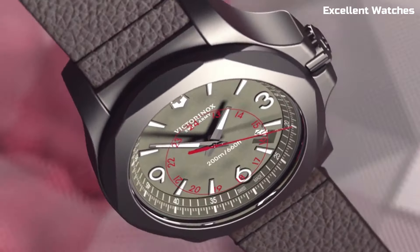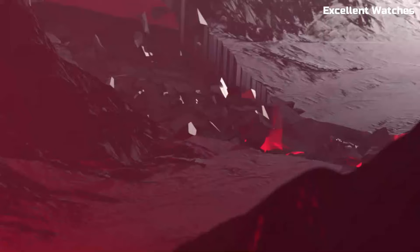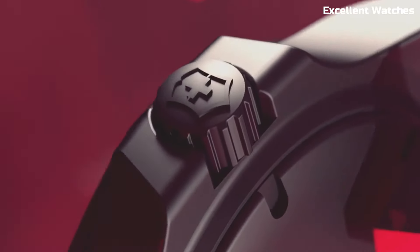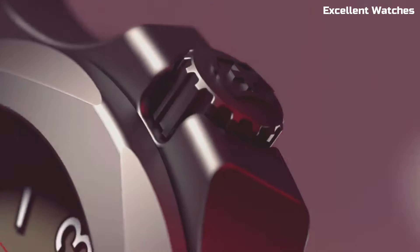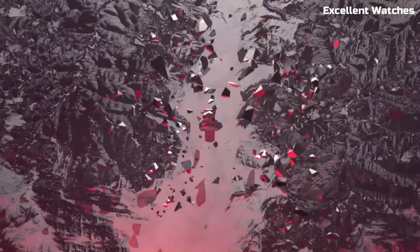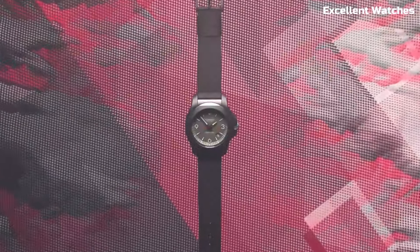The watch's dial is adorned with luminescent markers and hands for superb legibility in low-light situations. Powered by a precise Swiss quartz movement, it ensures impeccable timekeeping. With a scratch-resistant sapphire crystal and paracord strap, the Inox Titanium is not just a watch — it's a reliable and stylish companion for adventurers and urban explorers alike.